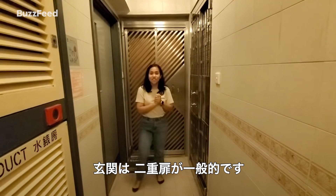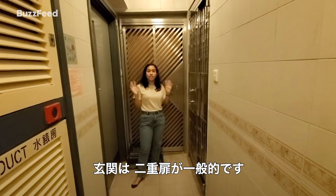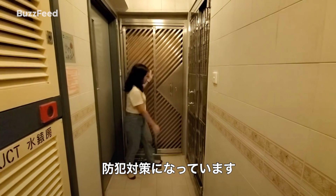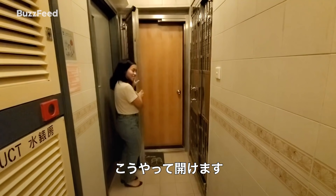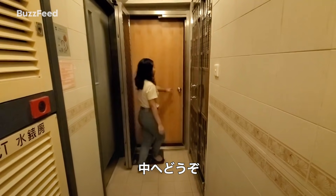Welcome to our house. This is what a typical Hong Kong entrance looks like. You'll see there are two levels of door security. The first one is usually made out of metal, and this one is just for another security level, and then you have your normal house door.